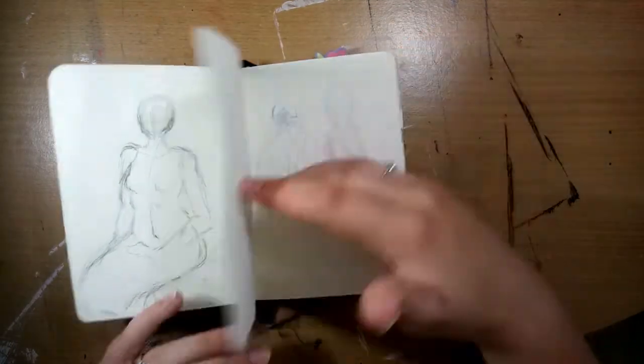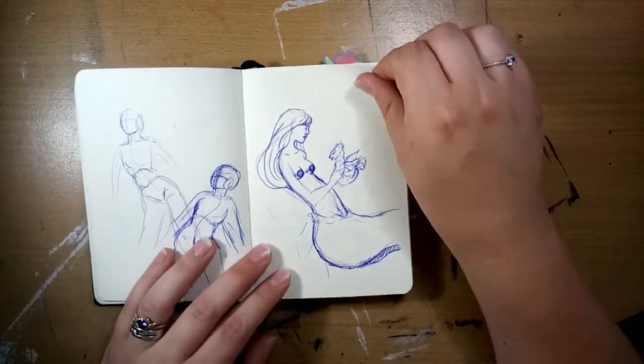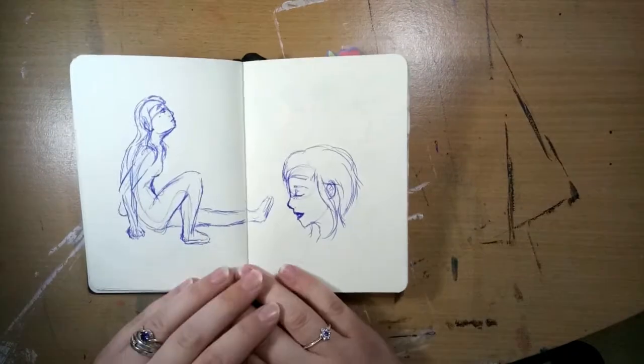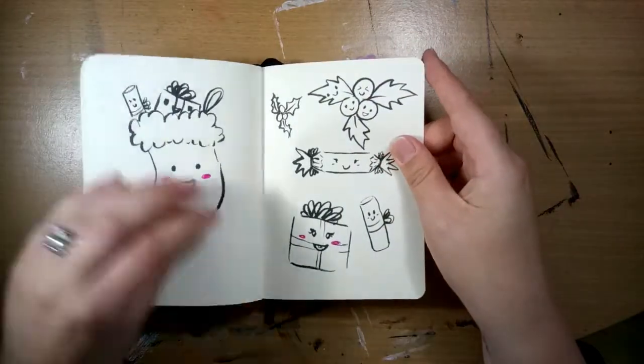More mermaid practice, more mermaids, and anatomy practice. I've definitely come on a lot since then. More anatomy practice and some Christmas doodles.